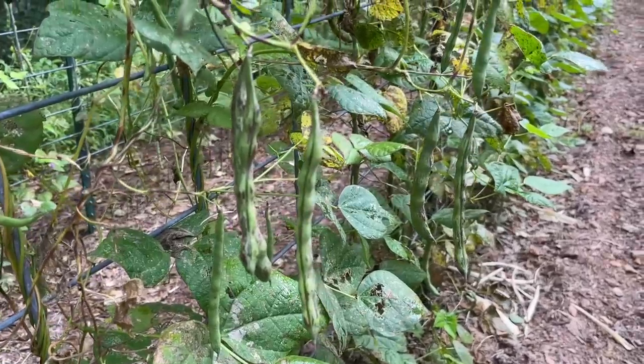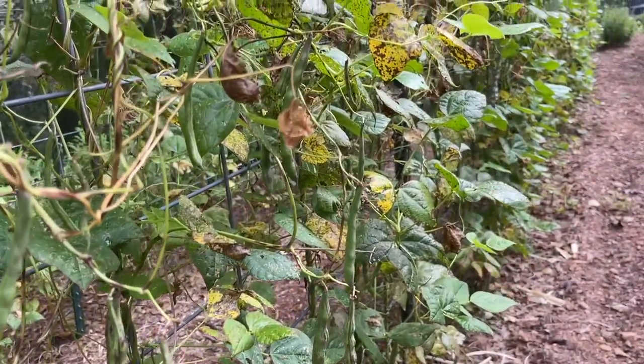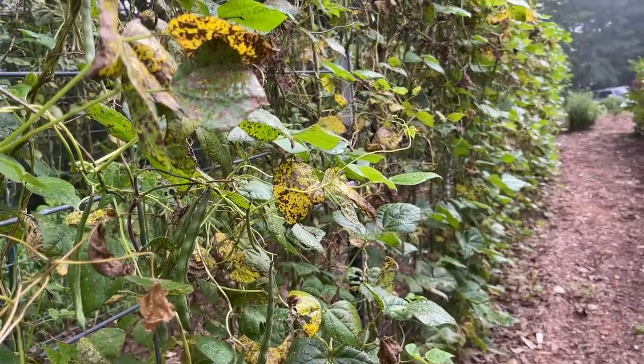I noticed yesterday we have quite a few beans. These are rattlesnake beans — people grow them to eat fresh, to can, to preserve, make leather britches, whatever you want to do. But they also grow them to shell out and use as dried beans. Matt and I have never ever done that, but we're going to. We're going to leave the ones that are on there, let them dry out on the plant, then pick them all, shell them out, and see how we like using them as dried beans.